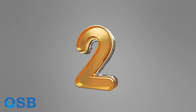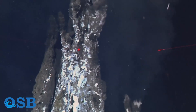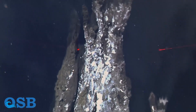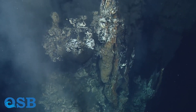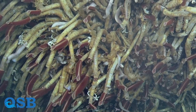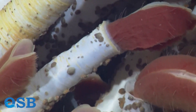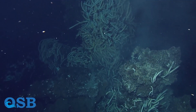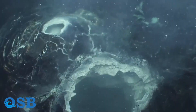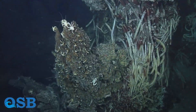2. Deep-sea hydrothermal vents, 1977. The discovery of deep-sea hydrothermal vents, where superheated mineral-rich water emerges from the ocean floor, revolutionized our understanding of the extreme environments that can support unique ecosystems. These vents host chemosynthetic organisms that derive energy from chemicals rather than sunlight, challenging the traditional notions of how life sustains itself.